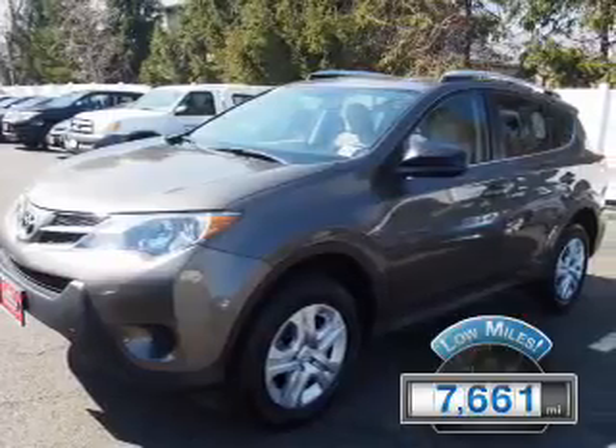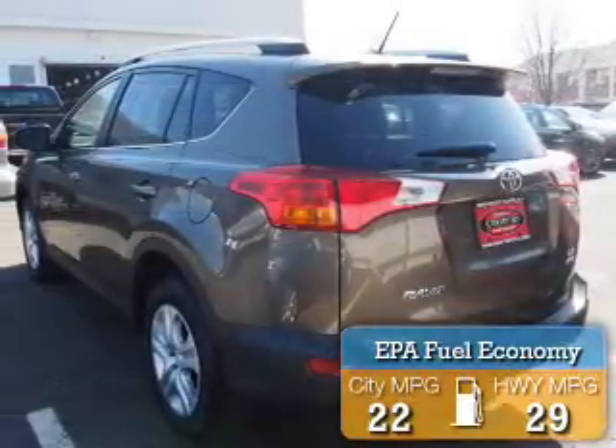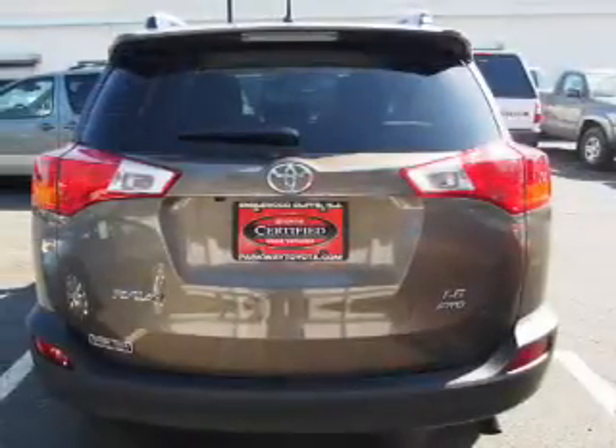With fewer than 8,000 miles, this vehicle is like new. Great fuel efficiency saves you money by requiring fewer trips to the gas station. The features include a spoiler,